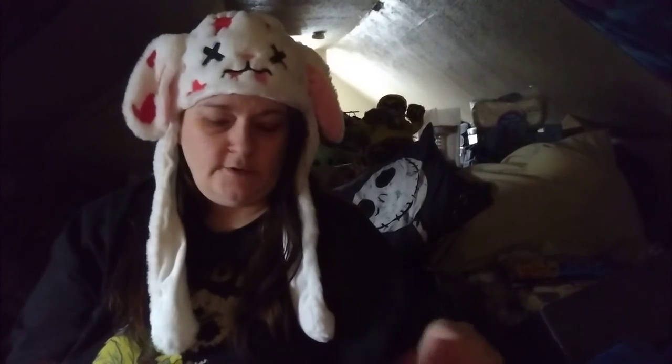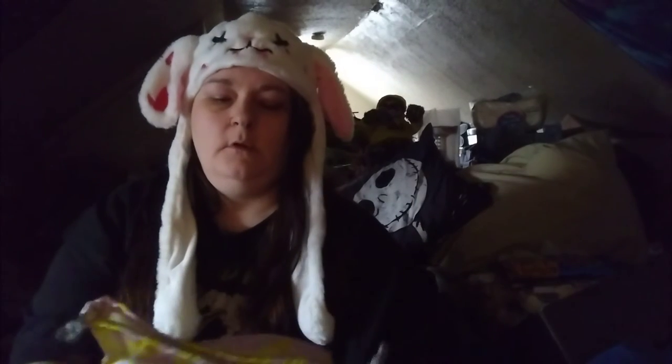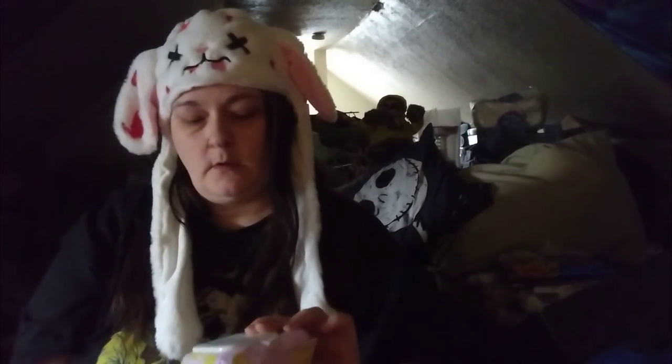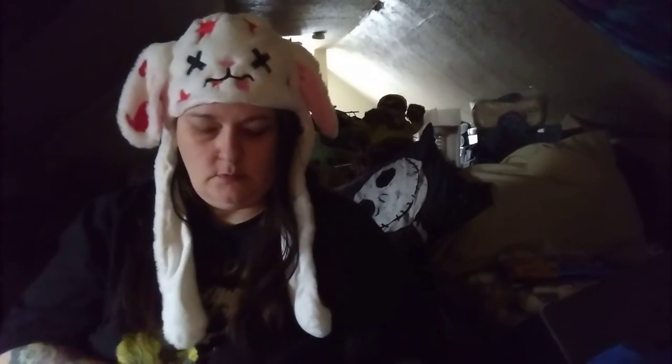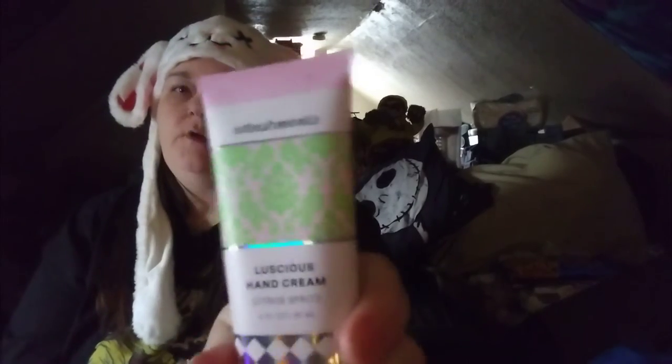With the male bag I also got a segment package, which gives you some reference face wipes and a luxurious hand cream.